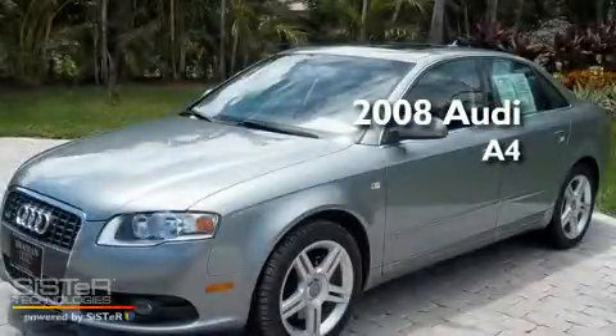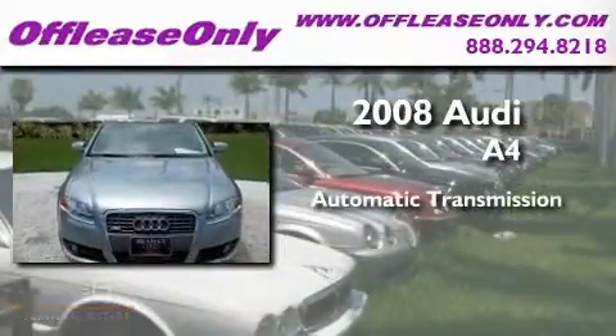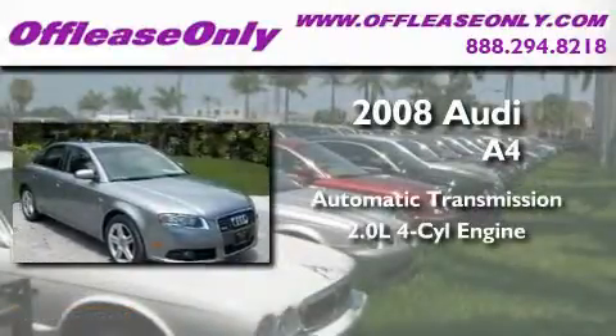This is a 2008 Audi A4. This four-door sedan has an automatic transmission and an inline four-cylinder engine.